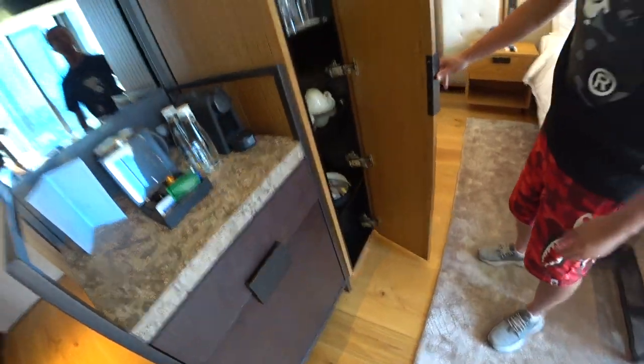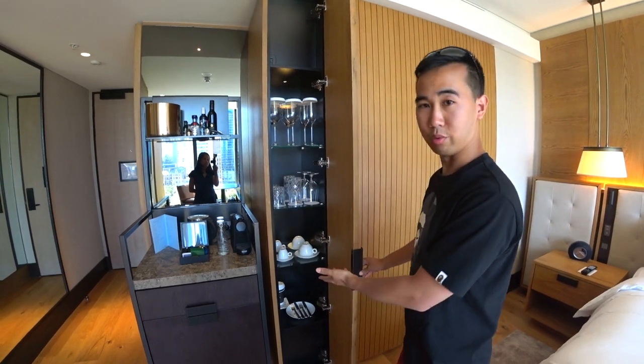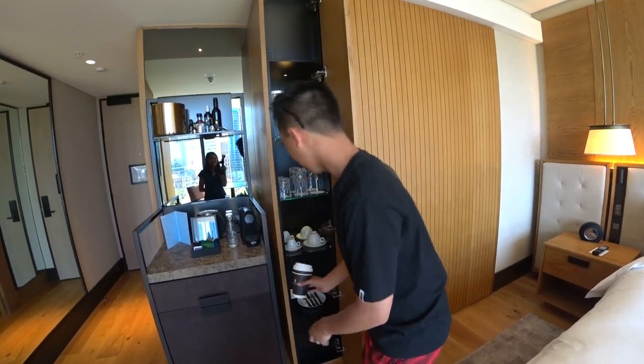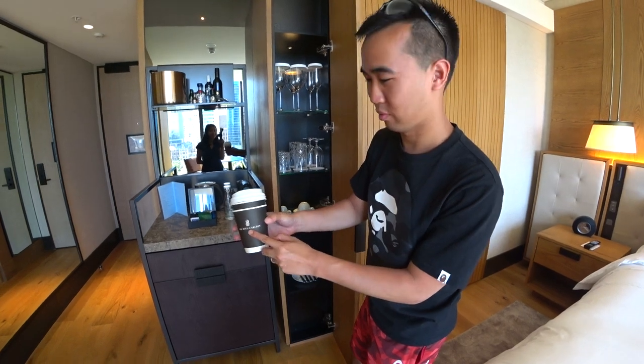So let's have a look in here. Here are the cups and cutlery, and they will provide you with takeaway cups as well — takeaway coffee cups. So if you want to take your coffee out you can do that, with the Ritz-Carlton logo on it. Smart.